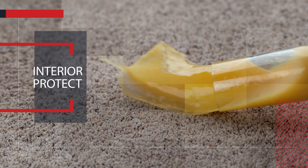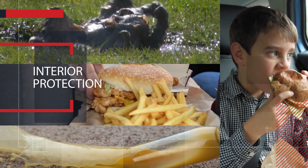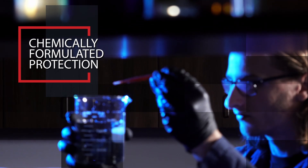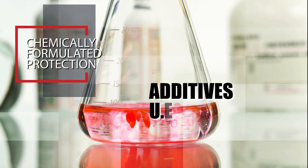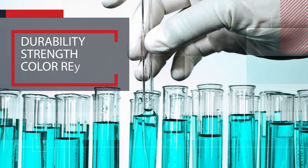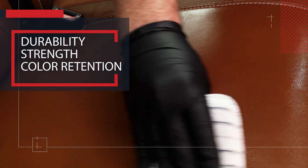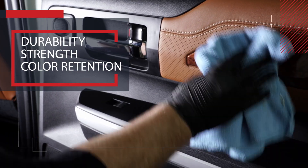Food, spills, pets, and kids can really do a lot of damage to the interior of your new vehicle. Our interior protection products are chemically formulated with additives, UV inhibitors, and a flame retardant to resist fading and burns. It also adds durability, strength, and color retention, keeping your vehicle's fabric, carpet, leather, and vinyl looking like the day you bought it.